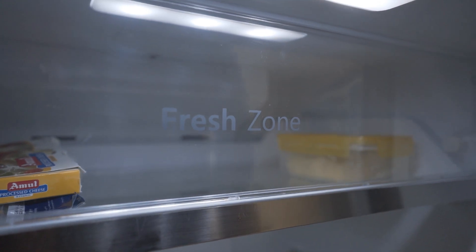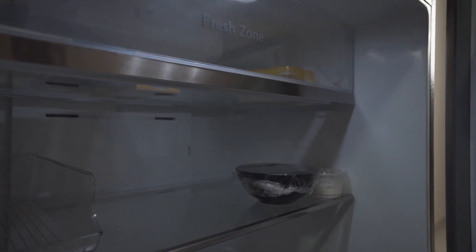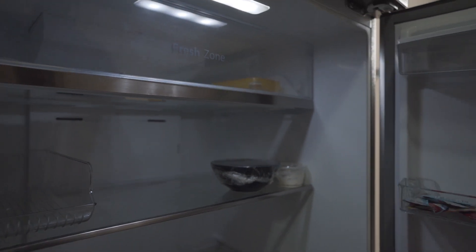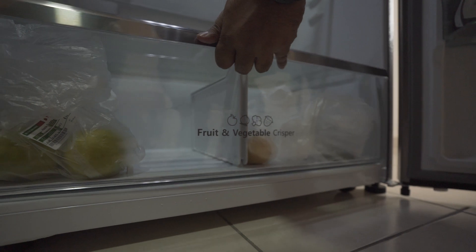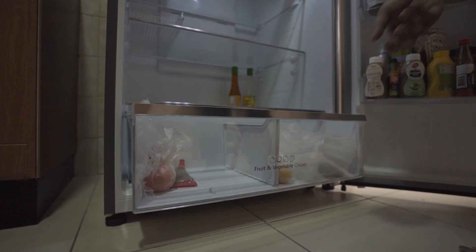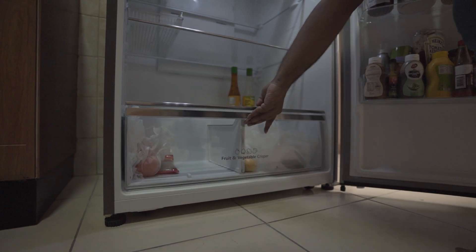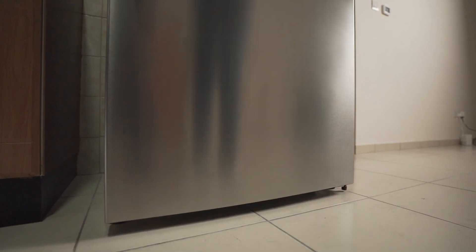One of the standout aspects of this refrigerator is its comprehensive storage solution. It has adjustable shelves, door bins, and deeper wider crisper drawers. This setup offers exceptional flexibility when organizing your groceries and perishable items, and the sizable crisper drawer allows you to store a lot of fruits and vegetables — so you can do a big shopping run for the month and not worry about storing it.